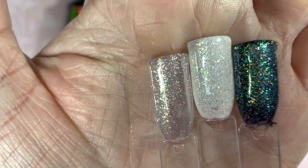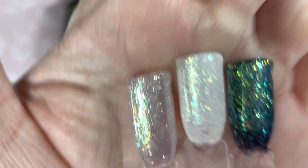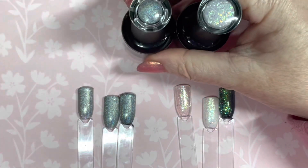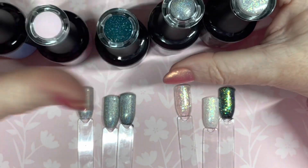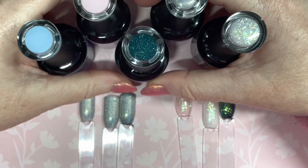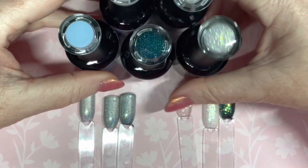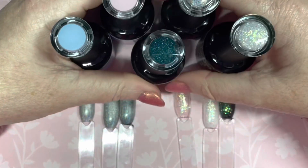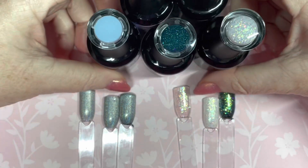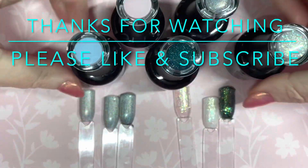So guys, that's everything I got today in the Madam Glam box and there will be another one coming very shortly — I just haven't got round to filming it yet. I have a couple of cat eye gels and a couple of boulder gels to do. Hopefully I'll see you soon, and if you like the video please subscribe, give it a thumbs up, and I will see you again soon — bye!